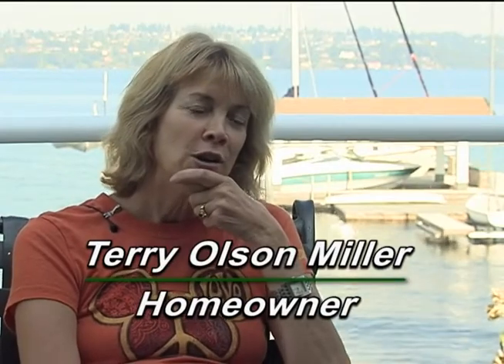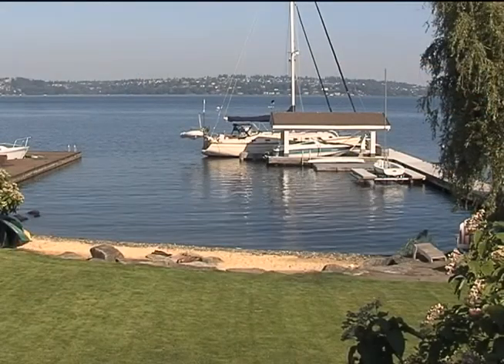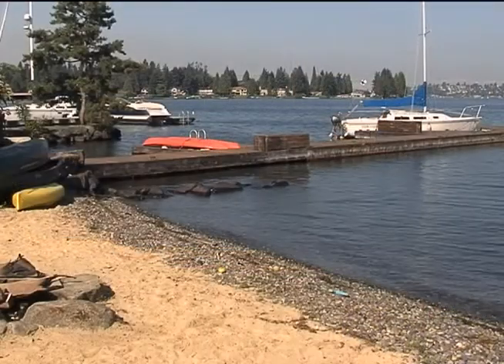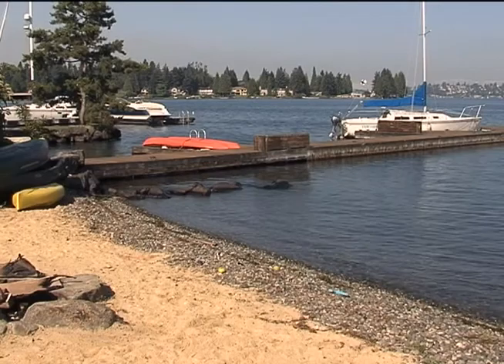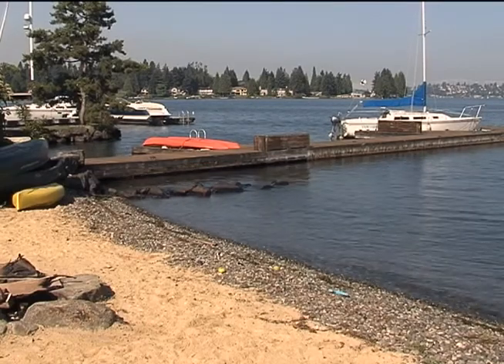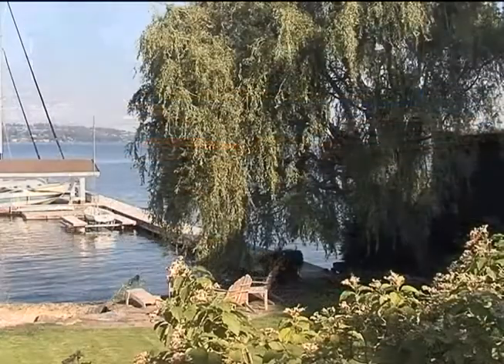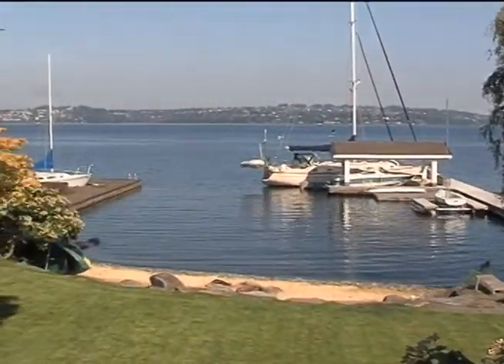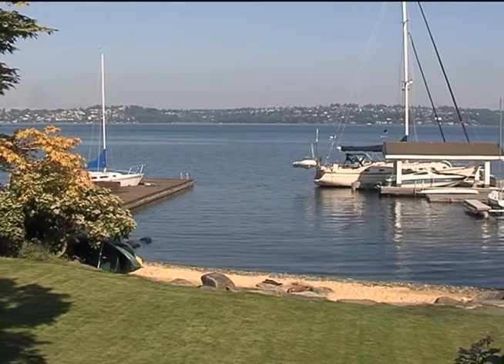The lake's accessible now with the beach and being able to just walk down and swim from there and kayak from there. It's just so much easier than with the bulkhead. It's more accessible and you really can appreciate how beautiful the lake is, but you can also enjoy it and it's just part of our day to day activities — be it sitting down by the beach and looking out at the water.